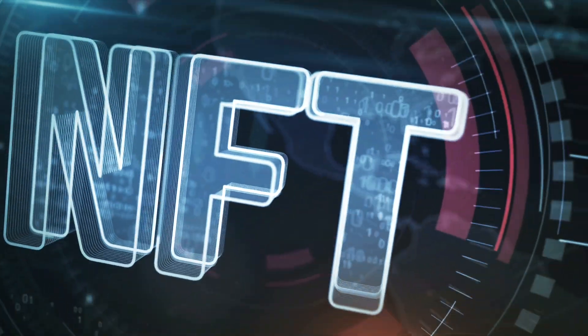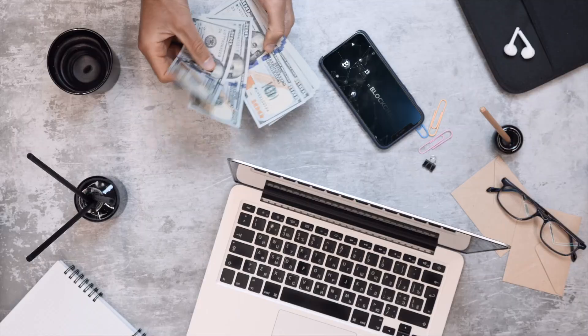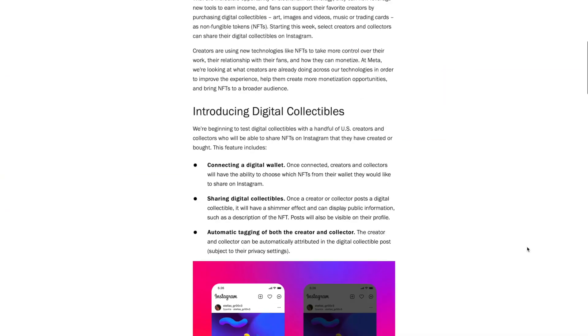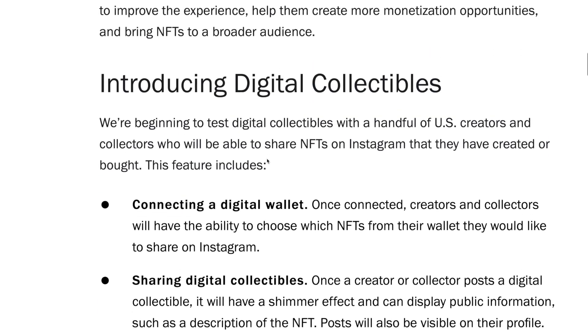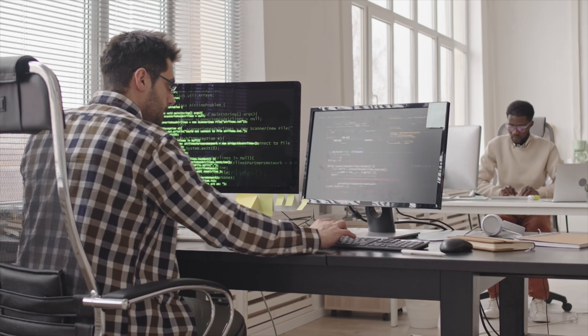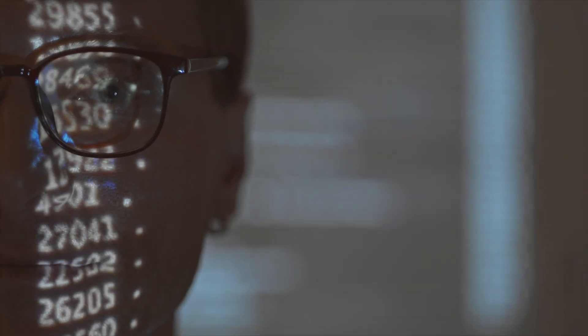NFTs have taken the world by storm. We're seeing an explosion of demand in this space as new projects are launching on a weekly basis, making millions of dollars as verified by the blockchain. Instagram is rolling out support for NFTs on their platform. This is an exponential uptrend with limitless upside potential, which means it's a huge opportunity for developers with the right technical skills to make money with NFTs.